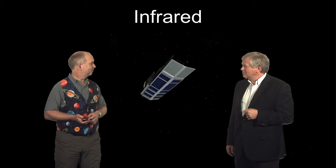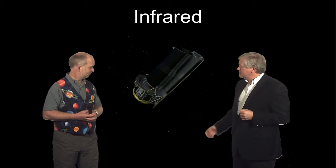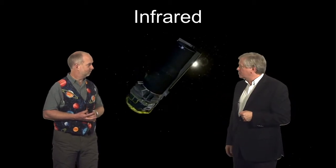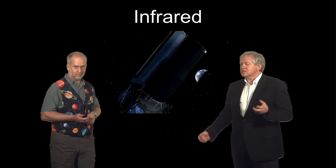What we need is an infrared space telescope. Fortunately, NASA has provided us with the Spitzer Telescope. This is one of the great observatories, part of the series that brought us the Hubble Space Telescope and the Chandra X-ray Telescope. Spitzer is a space-based infrared telescope.